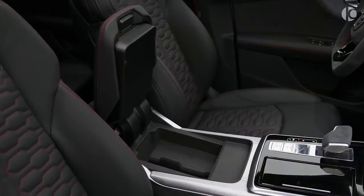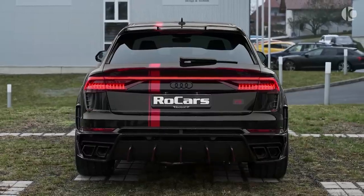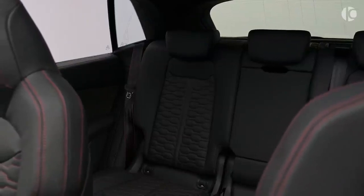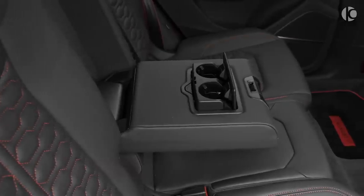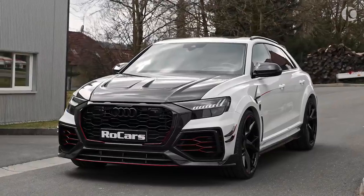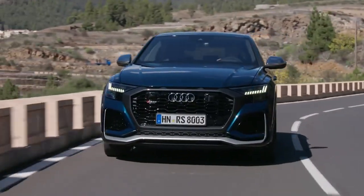Although the RS Q8 is pretty aggressive as it is, you can get an even more aggressive Carbon Black edition that features additional use of carbon fiber. Despite having the same soul as a Urus, the RS Q8 somehow manages to be a bit comfier and more luxurious than its cousin. The starting price is just around $115,000, which is considerably less pricey than the Urus.